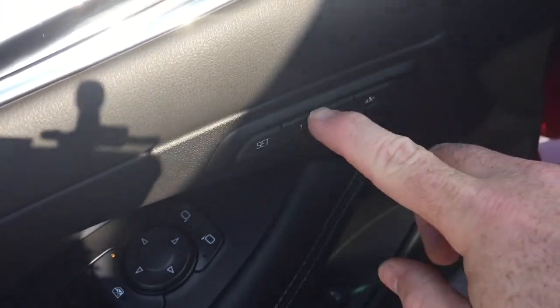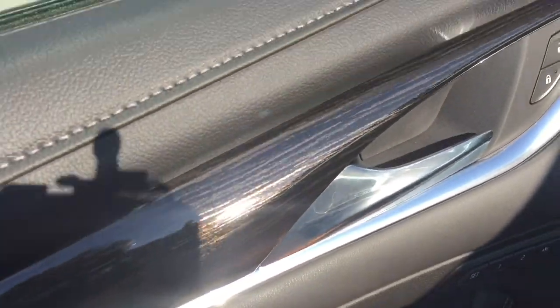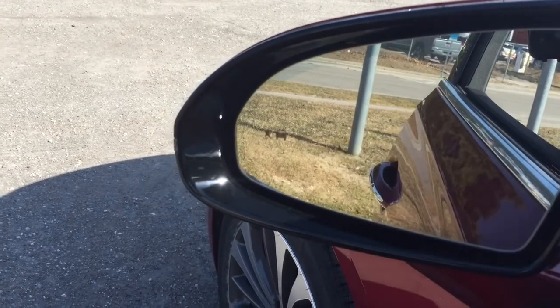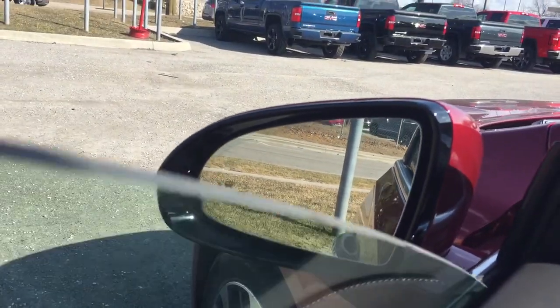Memory seat and memory mirror with two presets. We also have a driver blind spot information system — this icon right here where my finger is will illuminate when you have somebody in your blind spot, keeping you nice and safe on the road.